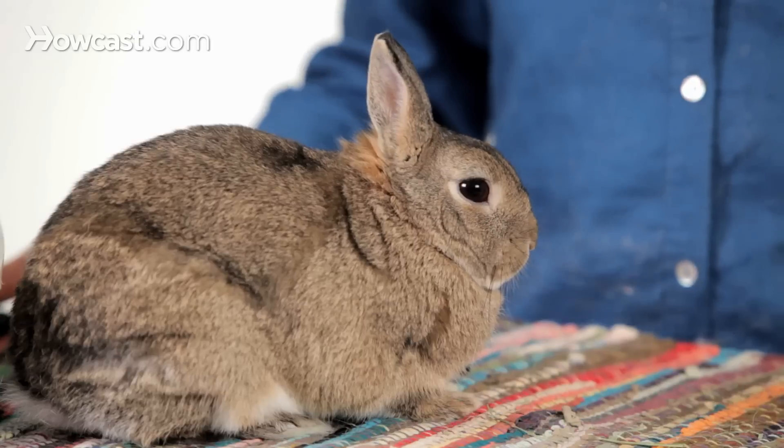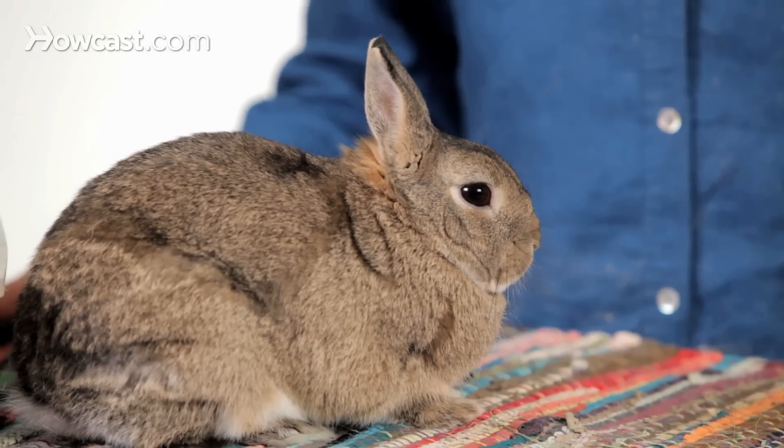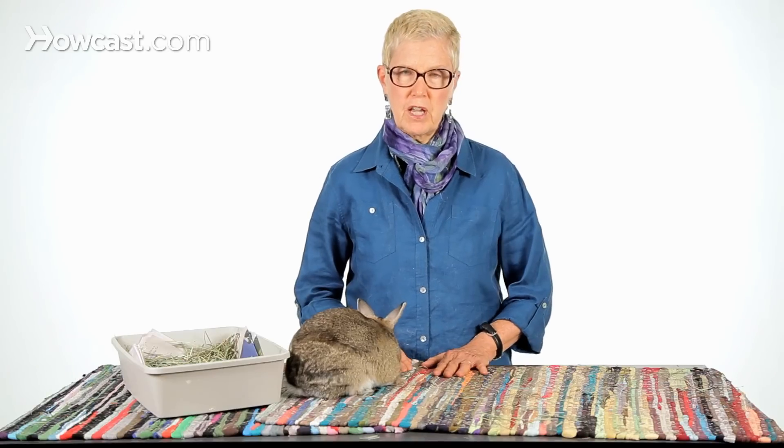A necropsy will help you identify what you could have done differently and change what happens for your next rabbit — it's really, really valuable information. It also helps your veterinarian understand what's going on in ways they can't otherwise see. The time to think about a necropsy is long before the rabbit dies, while the rabbit is healthy. Start thinking about it now so you're comfortable with the idea. If you can collect that information, it will help you and will certainly help other rabbits.